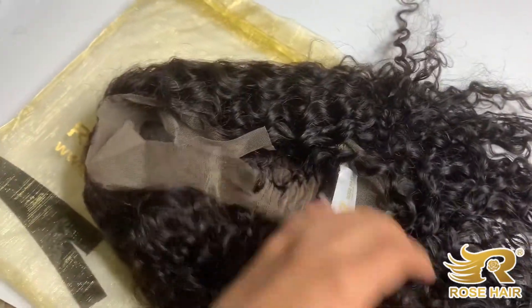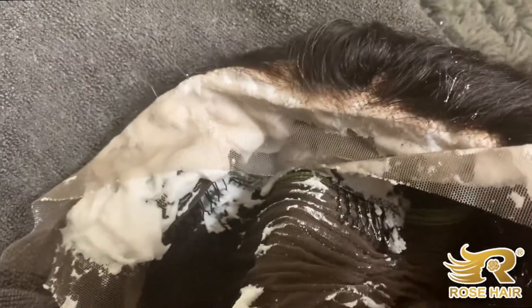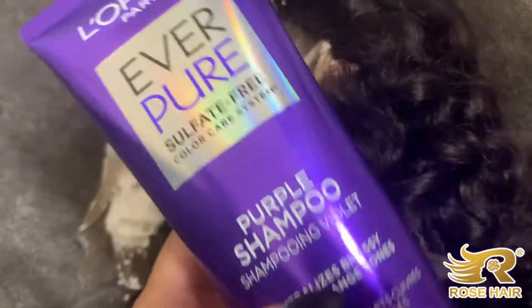It is a full frontal — pretty deep. I'm bleaching the knots right now because, as y'all know, it needs to be done. We're going to shampoo with some purple shampoo so it's not too brassy. This is what she looks like with just shampoo and water.